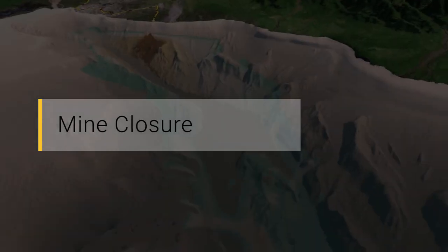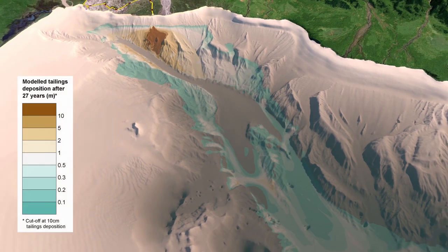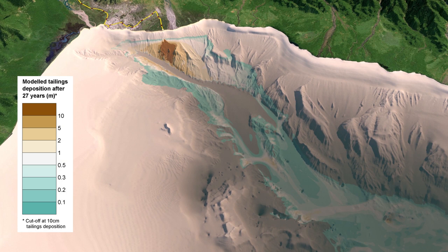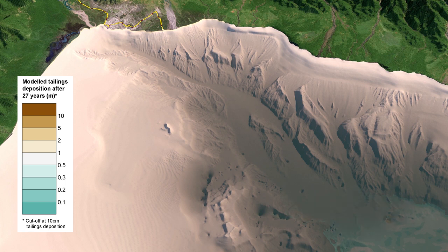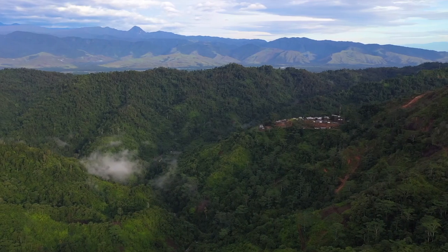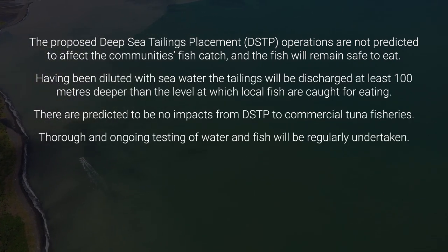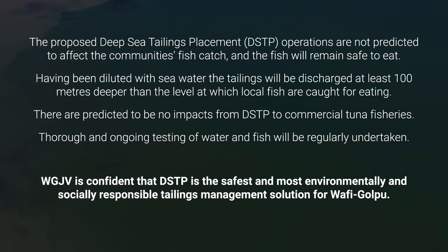Mine Closure. After closure of the mine, the tailings flow will cease, and natural river sediment transport and submarine landslide events in the Markham Canyon will continue to occur. This naturally occurring sedimentation and landslide activity is expected to further transport the mixed sediment and tailings deposits into very deep water, eventually burying the deposits and allowing the deep sea environment to return to its pre-mining condition. The Wafi-Gulpu joint venture is confident that DSTP is the safest and most environmentally and socially responsible tailings management solution for the Wafi-Gulpu project, for the duration of its operations and beyond mine closure.